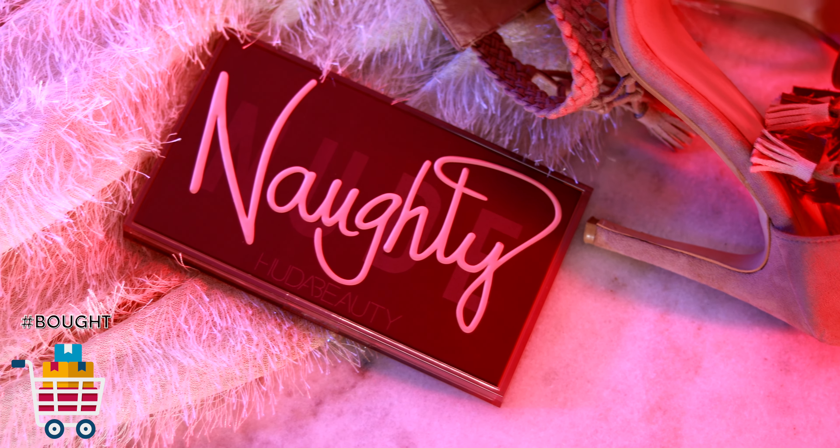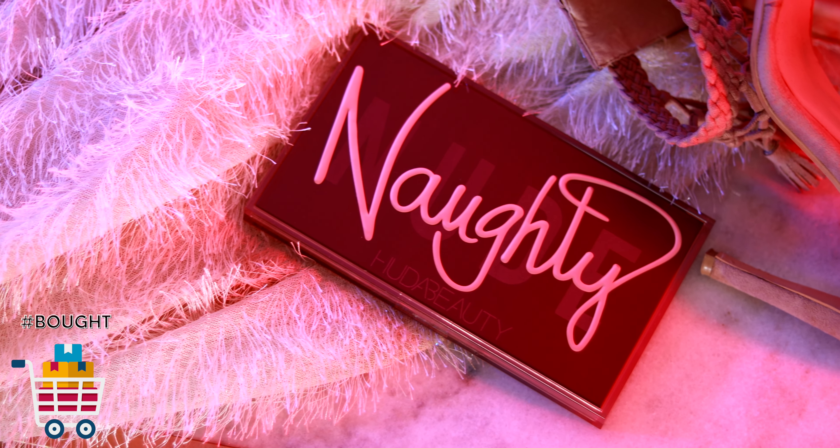Let me know what palettes you'd like to see in this series, but I'm going to kick start this off with Huda Beauty's Naughty Nude. This is relatively a newer palette in the market and it's extremely new in my collection, so I thought a lot of you might want to know if this palette is worth it or not. Before we move on to the looks, I just want to talk about this palette a little bit.